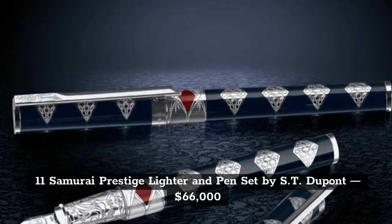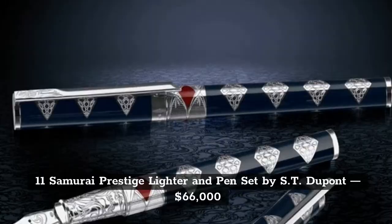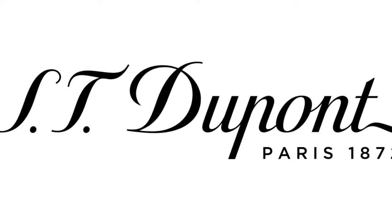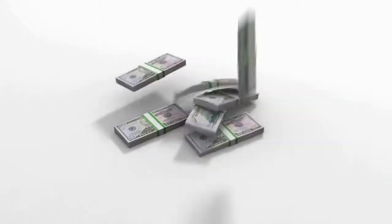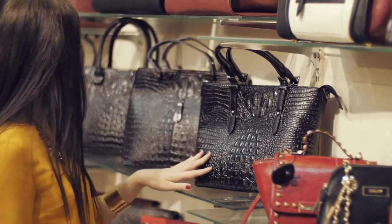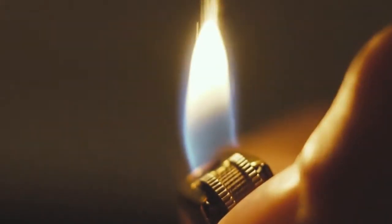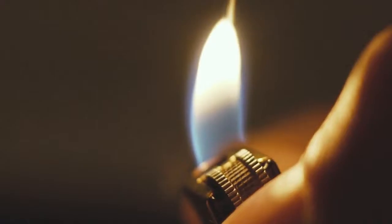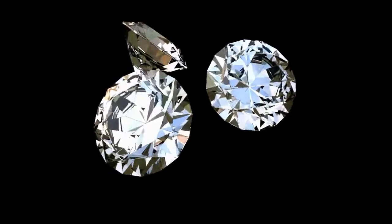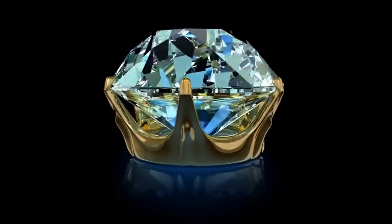The Samurai Prestige Lighter and Pen Set was created by S.T. Dupont, and is worth a total of $66,000. S.T. Dupont is a well-established designer who also creates handbags and lighters. This Samurai pen is limited to just 20 pieces, and they come with solid rose gold and multiple diamonds. It will also come with a lovely display.